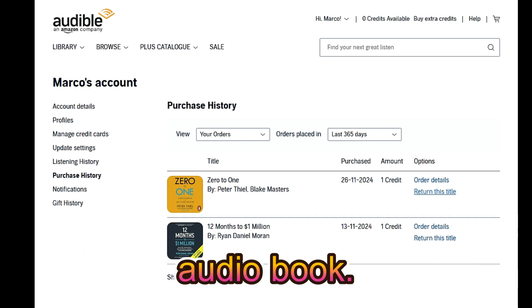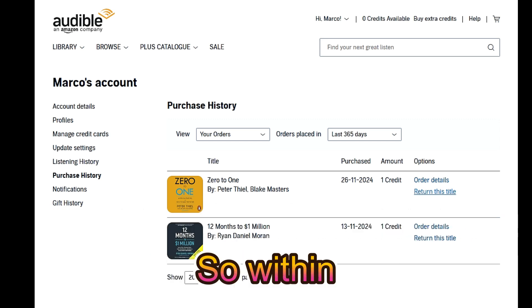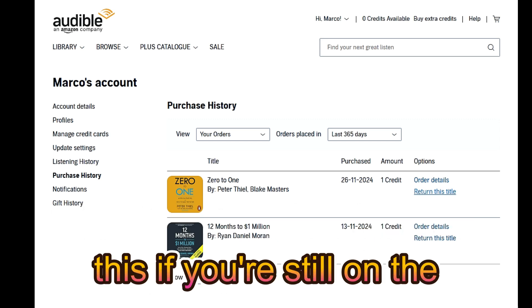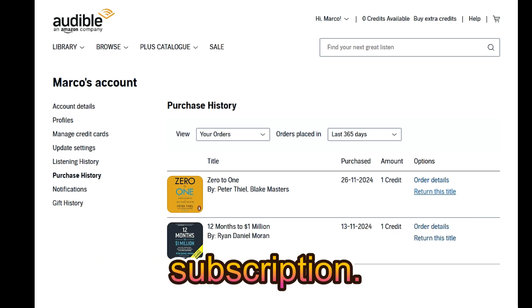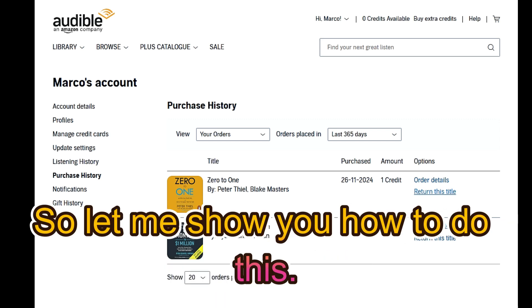So if you're not happy with an audiobook you can return it and swap it with another one — that's the trick. Within 365 days, so within one year, you can do this if you're still on the subscription. Once you end your trial you may not be able to do this.